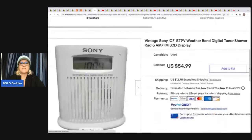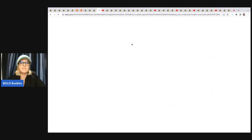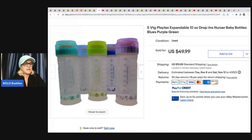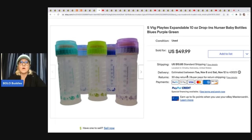The next item is this vintage Sony digital shower radio. She got this for $2 out of a lot of stuff and sold it for $54.99 plus shipping. The next item is vintage Playtex expandable nurser baby bottles. She got them free from an antique store — they just threw them in when she was buying other stuff — and she sold these for $49.99 plus shipping. If you don't know, these are definitely a Bolo. Baby bottles — be on the lookout for sure.